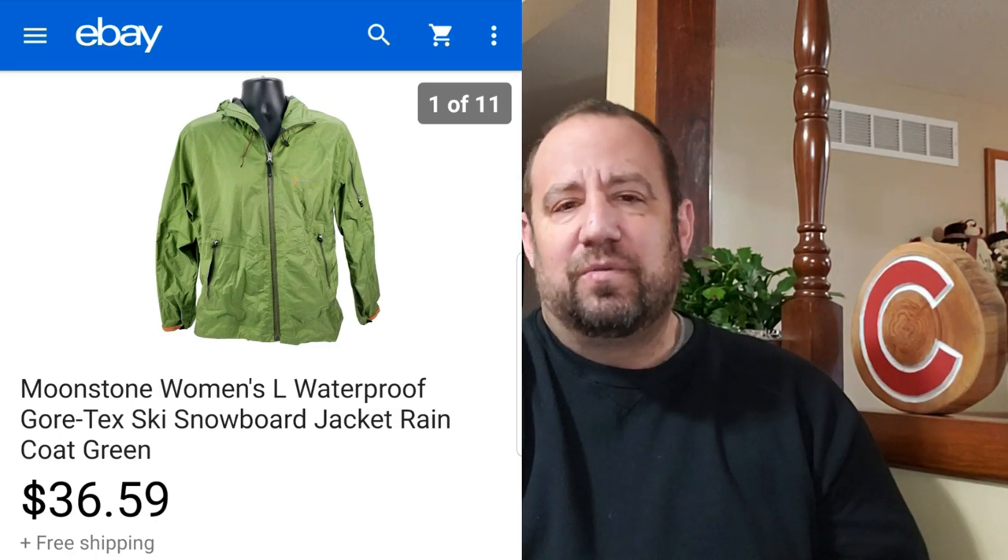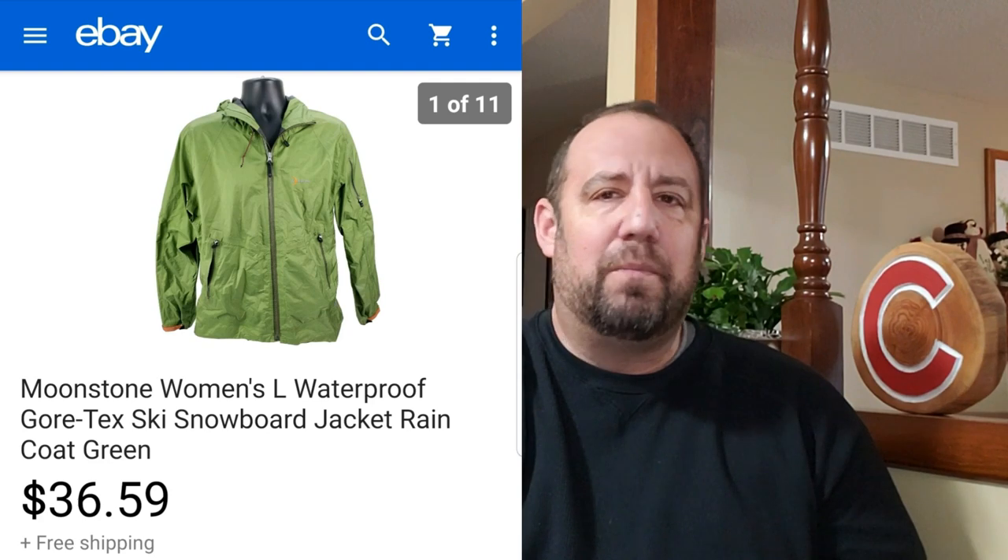Here's a new brand to me. I did a little research in the thrift store when I saw it — this is Moonstone, kind of along the lines of a North Face, Patagonia, or Mountain Hardware type of outdoor brand. This is a Moonstone waterproof Gore-Tex jacket — anytime you see Gore-Tex, definitely want to pick it up. It's like a ski, snowboard, or raincoat type jacket. I paid $6.99 for this at my local Goodwill and it sold for $36.59. It was super lightweight — a couple of people were asking about the exact weight, probably for hiking or packing purposes.